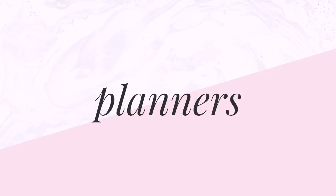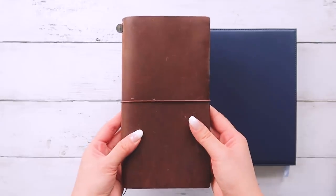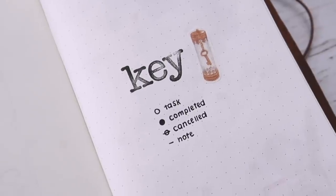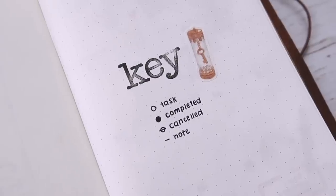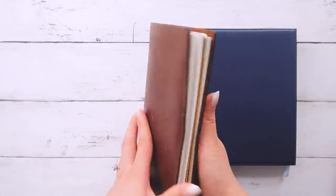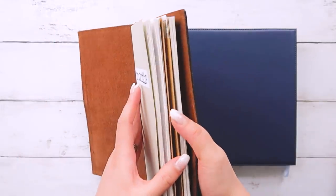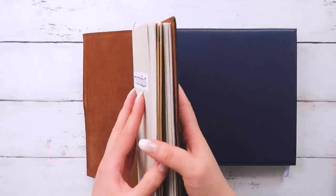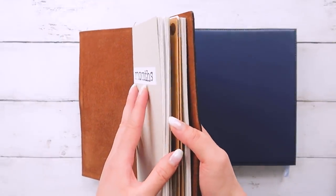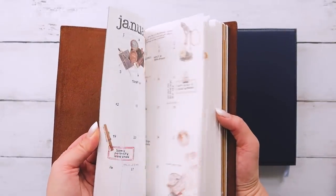So let's start with planners. This is the notebook that you've seen the most on this channel, but it's my bullet journal and I use it for planning my personal life. Inside of it are two dot grid notebooks. I've divided my future planning and my dailies into two notebooks — the first one is for my monthly calendars and monthly goals.